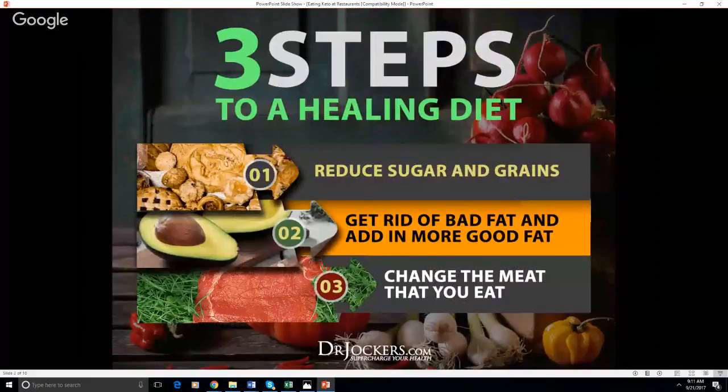Jumping into this, on a ketogenic low-carb diet there are three basic principles to remember. Number one: reduce or really eliminate sugar — processed sugar — and things that turn into sugar, and grains. So rice, quinoa, obviously breads, oatmeal, things like that. Those are all considered grains, and those are things that turn right into sugar. We want to get rid of those.